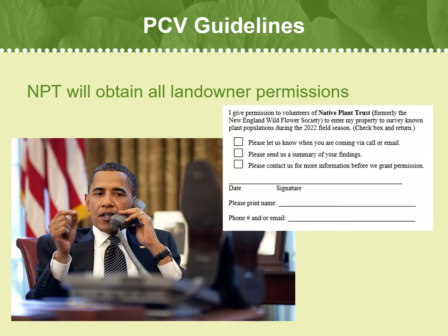In general, Conservation Department staff will obtain all landowner permissions. Unless otherwise requested, volunteers should not contact landowners to seek permission for a site visit, as it helps us keep track of assignment status and is often less confusing to the landowner. Volunteers who form personal relationships with landowners may ask Native Plant Trust if they can contact the landowner independently, but always notify conservation staff and make sure you have approval before contacting landowners.